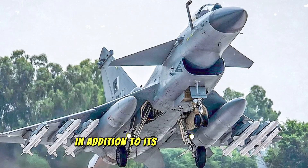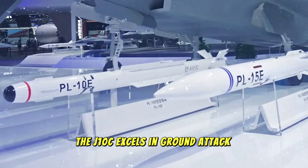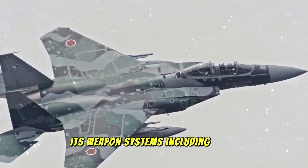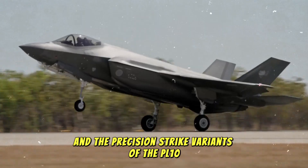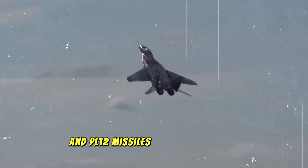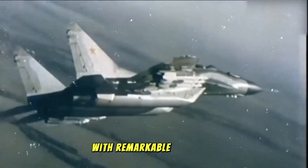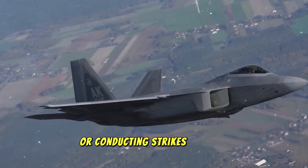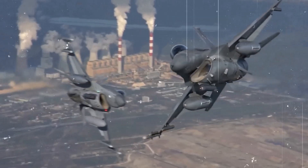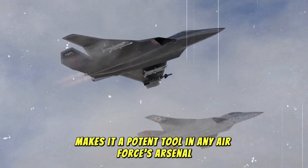In addition to its air superiority role, the J-10C excels in ground attack and precision strikes. Its weapon systems, including laser-guided bombs and the precision strike variants of the PL-10 and PL-12 missiles, ensure that it can neutralize both stationary and moving targets with remarkable accuracy. Whether taking on enemy aircraft or conducting strikes against critical infrastructure, the J-10C's versatility makes it a potent tool in any air force's arsenal.